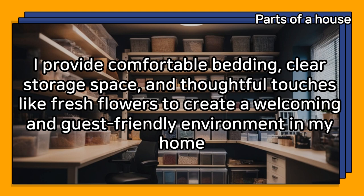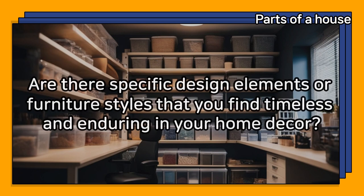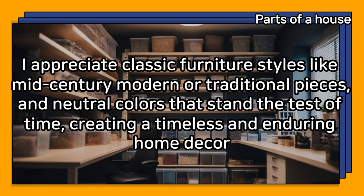Are there specific design elements or furniture styles that you find timeless and enduring in your home decor? I appreciate classic furniture styles like mid-century modern or traditional pieces, and neutral colors that stand the test of time, creating a timeless and enduring home decor.